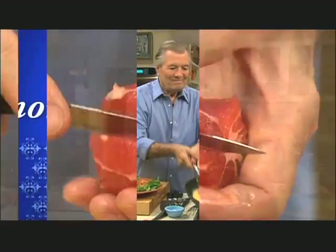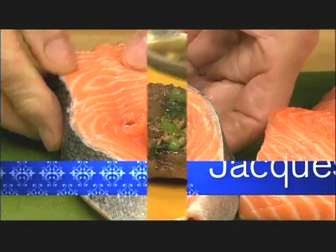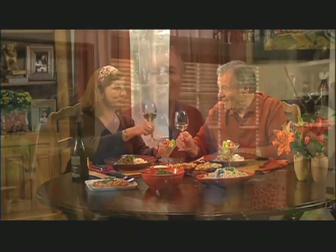Incredible dish. A great first course in season, so you'll have more time to spend with your family. I'm Jacques Pépin, and this is Fast Food My Way. Happy cooking!